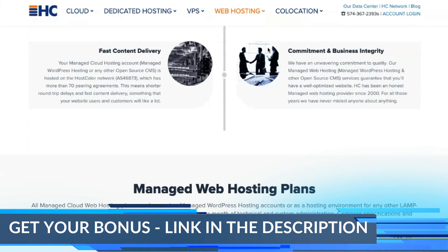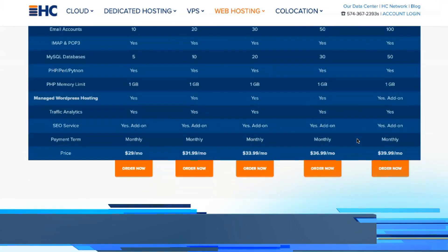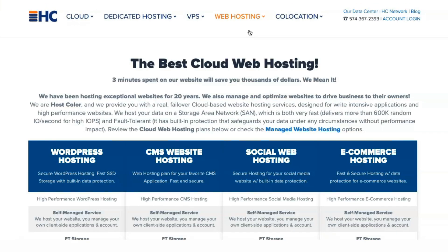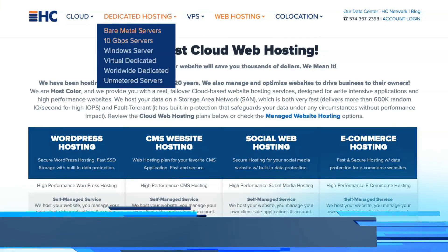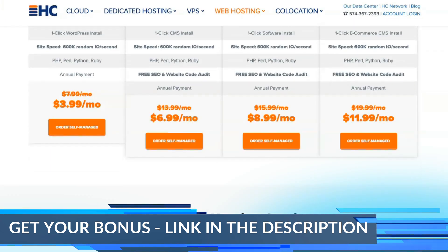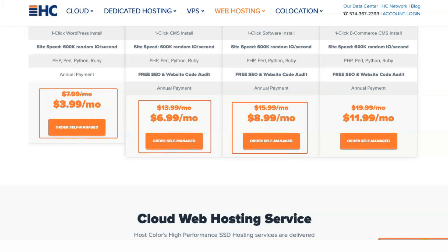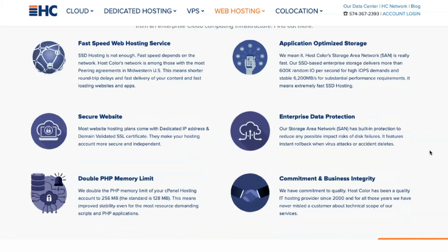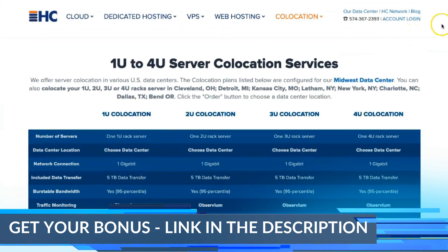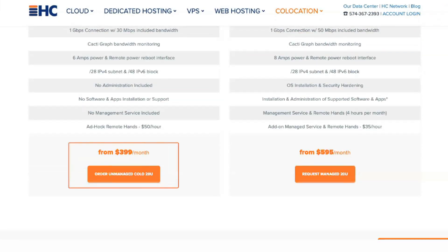HostColor offers cloud hosting. Depending on your needs, you can choose between public cloud, private cloud, office cloud, or hybrid cloud. All cloud servers can be self-managed or fully managed by HostColor. Cloud hosting provides users with a fault-tolerant storage area, constant availability, and high availability, which reduces IT service unavailability. Managed public cloud currently costs $59 per month and unmanaged costs $20. Private cloud costs $69 per month managed or $30 unmanaged. Hybrid plans are priced at $129 per month managed or $90 per month unmanaged.